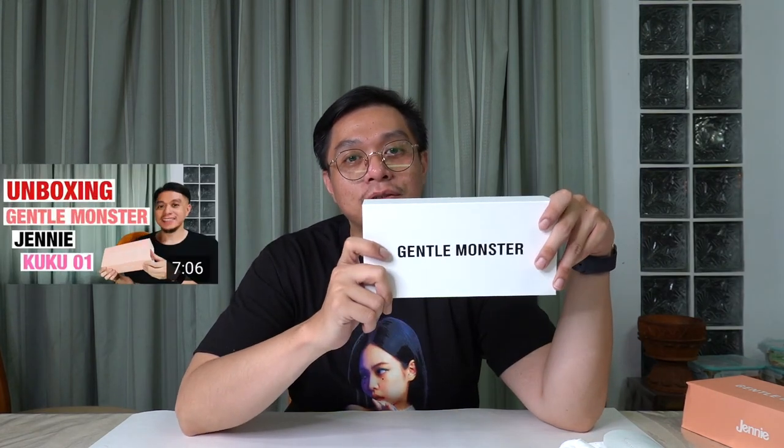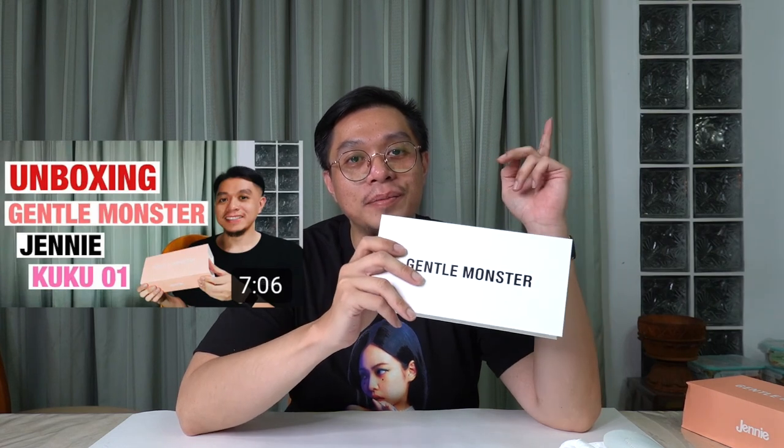If you haven't already watched my previous video on the Gentle Monster Cross Jenny Cuckoo 01 sunglasses, the link will be right after this video. I can't believe 1.7k of you watched that — totally grateful, thank you. As always, thanks for watching. If you like this video, tell a friend, please hit that subscribe and like button, and hit the notification bell. Peace out till the next one!